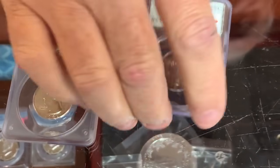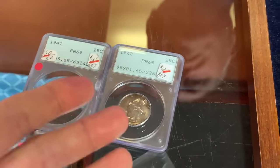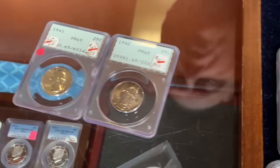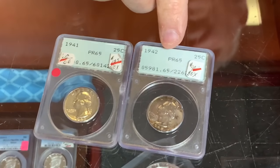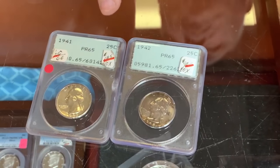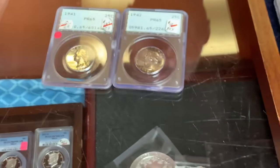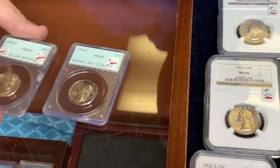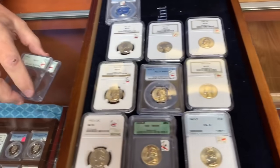These are the first-generation grading slabs from 1985–86. The interesting thing is you can buy these old slabs and get them regraded and often get a higher grade, because they were much more conservative in those days. From what I understand, these companies guaranteed the grade back then, so they were more conservative — it was their reputation on the line. These are also proof coins: a 1941 proof and a 1942 proof quarter.